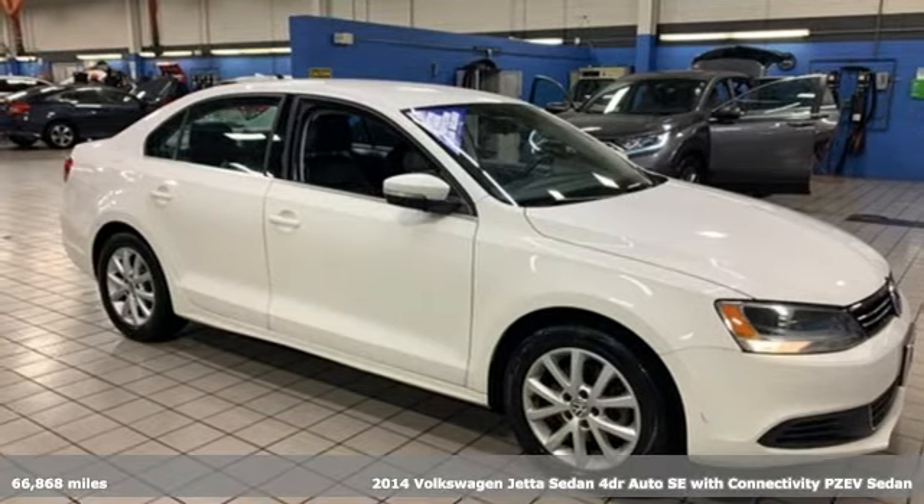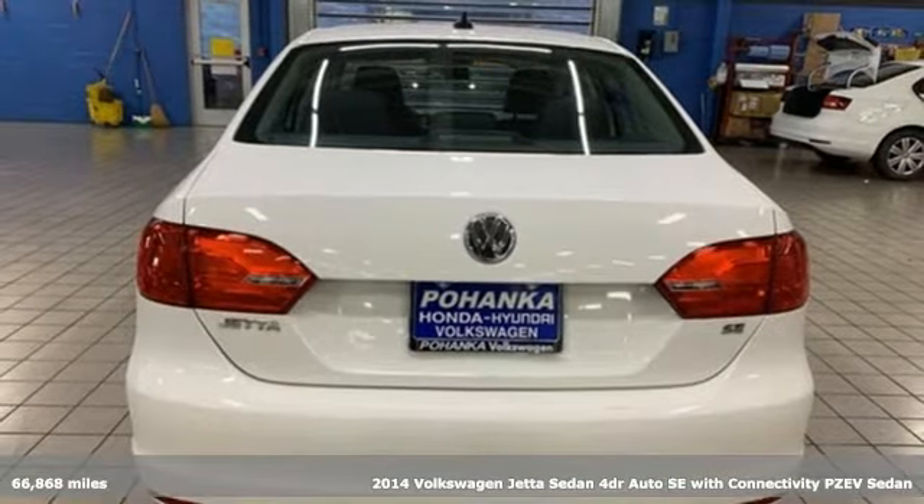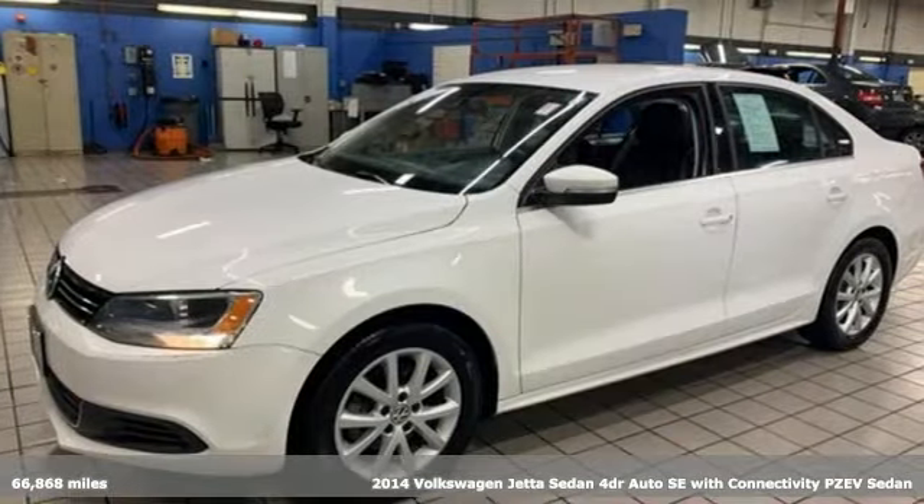It's a 2014 Volkswagen Jetta sedan. German engineered style, performance and precision come together to create the perfect compact sedan.